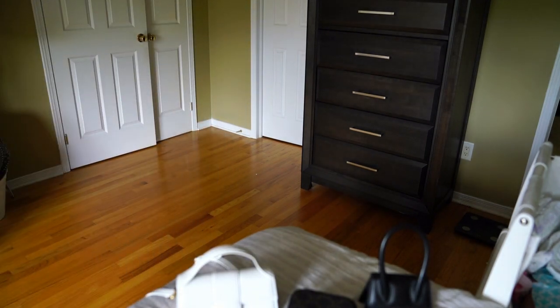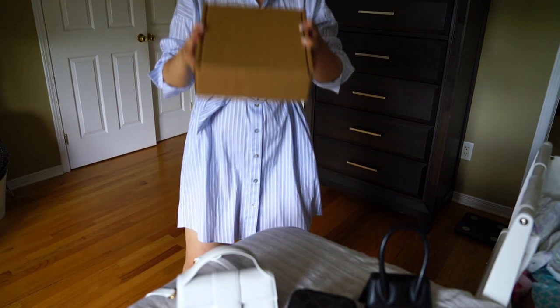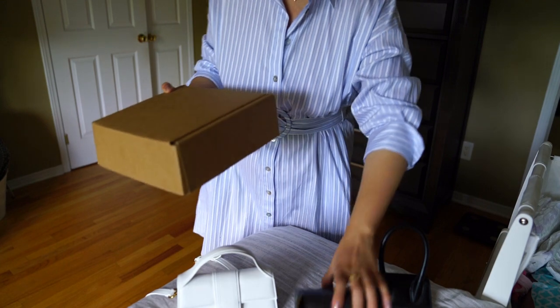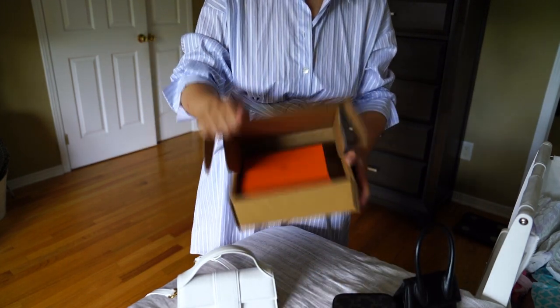Hi guys, welcome back to my channel. I hope you're doing well. I have a very exciting unboxing for you today. Here is the box — you probably cannot tell what it is yet, but you can probably tell from the title: it is a Hermes unboxing.